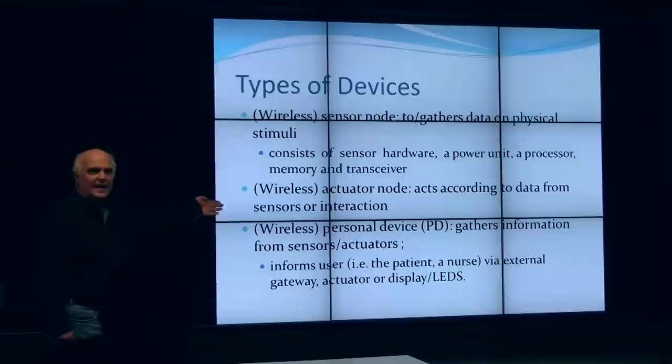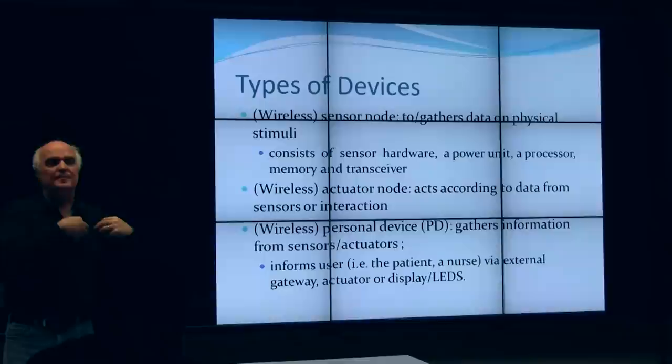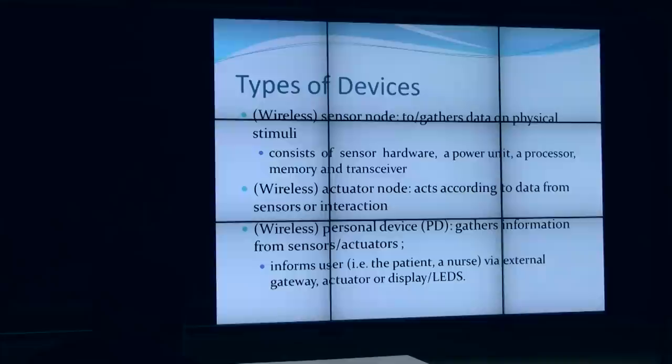Actuator nodes are usually transmitting information but can also gather information. Some BAN architectures operate where the receiving station is so far away that nodes pick up information from neighboring nodes and then daisy-chain that information along until it gets within range of the local unit, then dump all the data into the local unit.